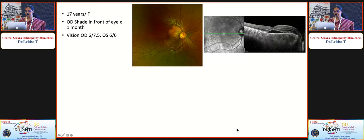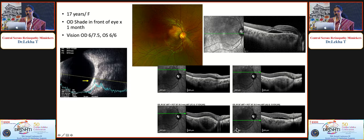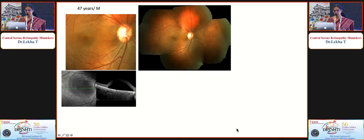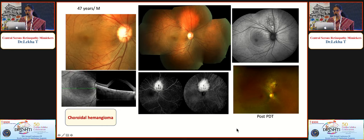A yellowish lesion with macular fluid and several horizontal lamellae on OCT, with a hyperechoic lesion with shadowing on ultrasound, suggested a pseudo-optic nerve — this was choroidal osteoma. Another patient with significant macular fluid had an orange lesion above the disc that was intensely leaky on angiography — giving a diagnosis of choroidal hemangioma — which did well with PDT.